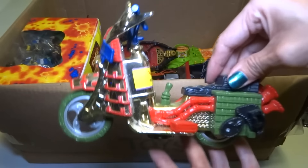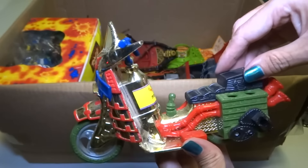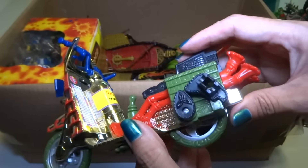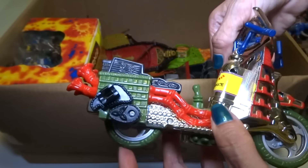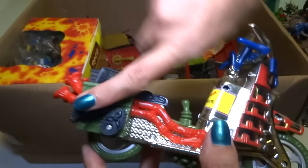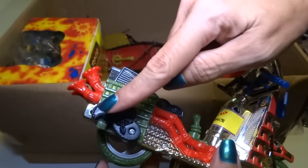Here is a Ninja Turtle samurai design scooter. Any accessories it had are probably in the bags. It looks like if you roll it there's probably like swords that go in a chopping motion — you can imagine a sword right here.